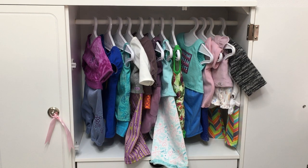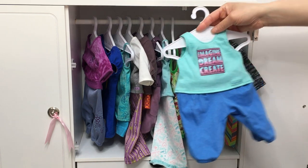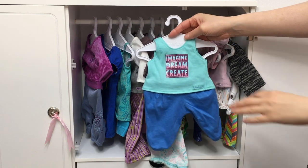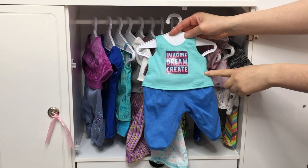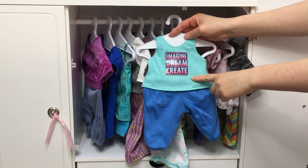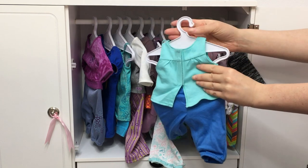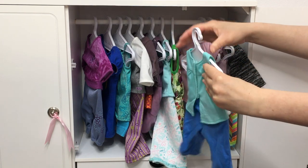This next PJ set belongs to Gabriela, the Girl of the Year for 2017. As I said before, her PJ set is styled very similar to Isabel's because both of their collections were about dance. We have three-quarter-length pants and a tank top. I love the design on the shirt — it says "Imagine, Dream, and Create," which definitely suits her storyline. The back is completely plain as well.